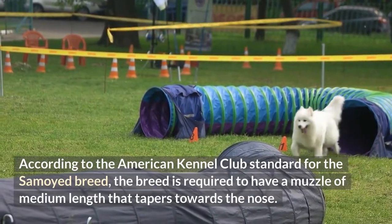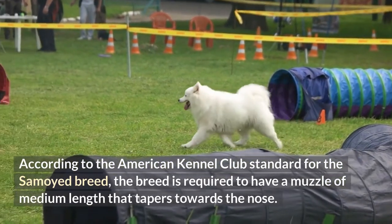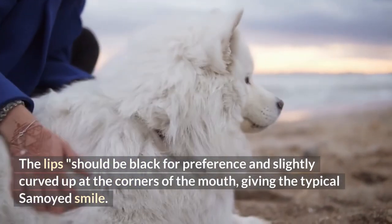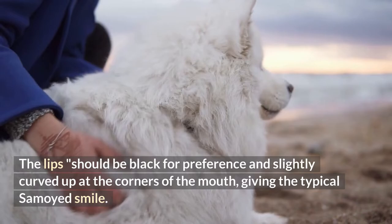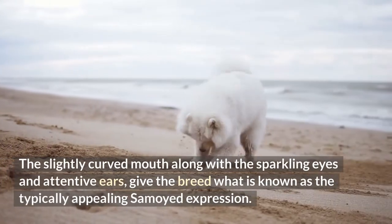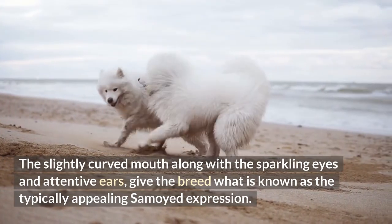According to the American Kennel Club standard for the Samoyed breed, the dog is required to have a muzzle of medium length that tapers towards the nose. The lips should be black by preference and slightly curved up at the corners of the mouth, giving the typical Samoyed smile. This slightly curved mouth, along with sparkling eyes and attentive ears, gives the breed what is known as the typically appealing Samoyed expression.